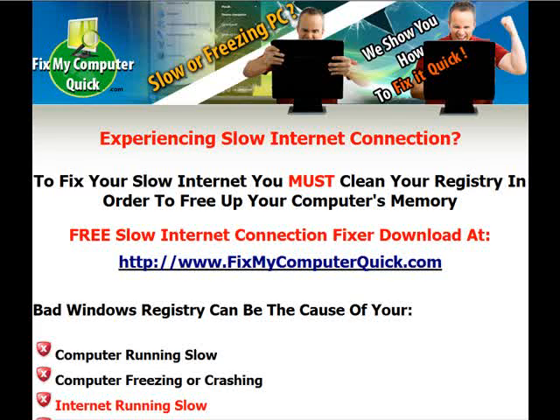There is about 10% where slow internet connections — your ISP — is the reason why your internet is running slow. But more than likely, all you need is a download that's going to free up your memory and clean up your registry. It's at www.fixmycomputerquick.com.